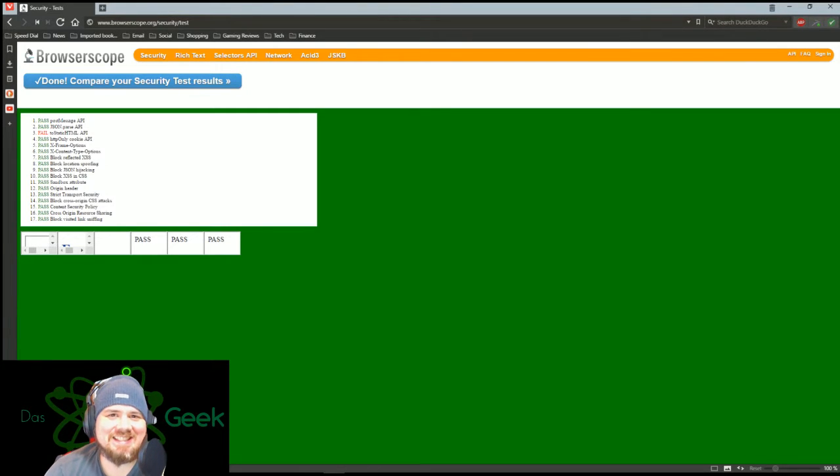Welcome to Das Geek. I have received a lot of requests to take a look at this browser, Vivaldi. I think that's how you pronounce it.